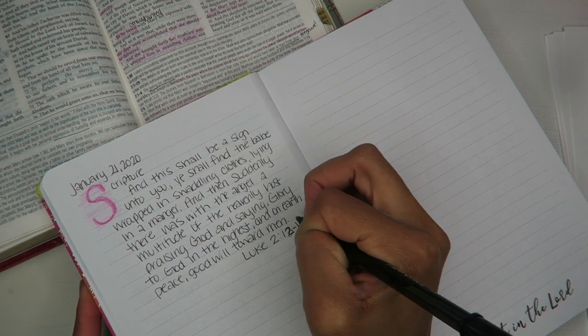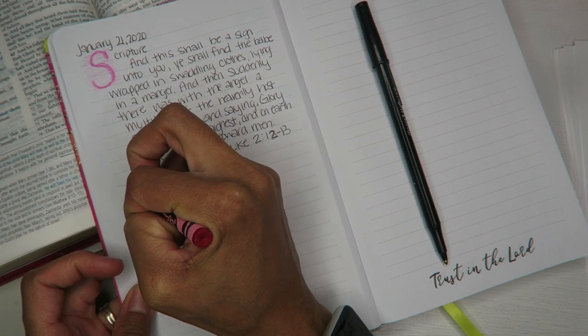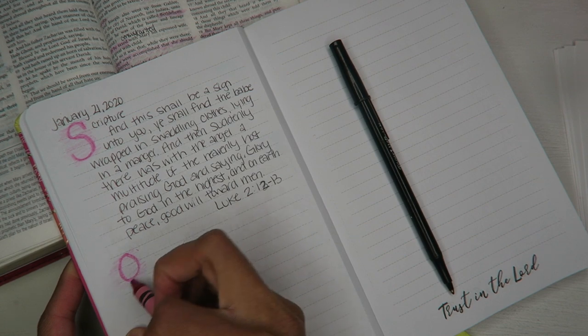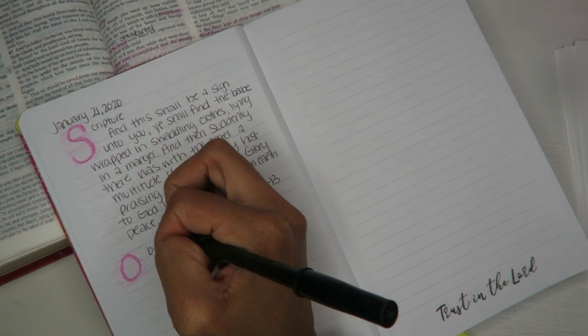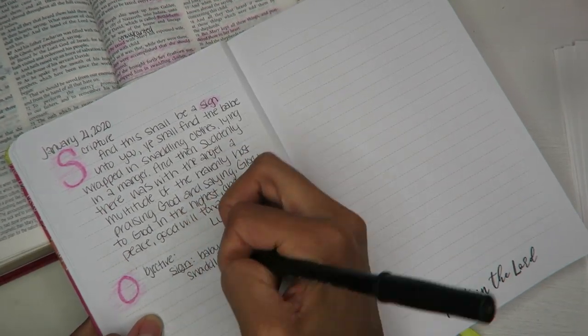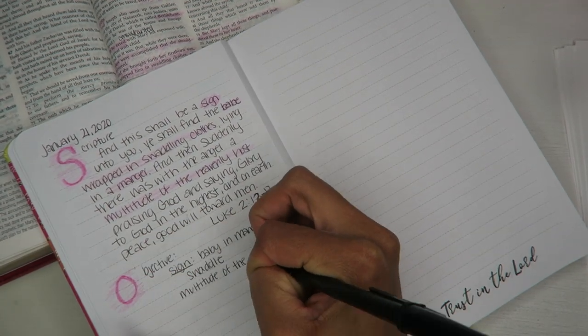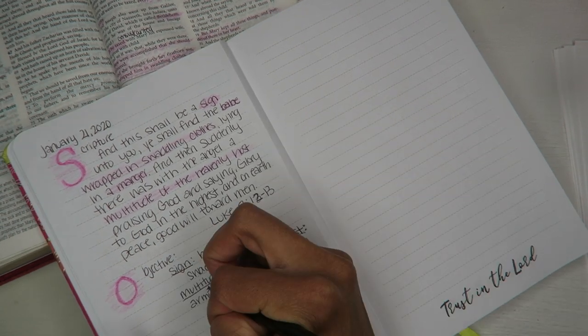I start off by writing the scripture — S stands for scripture. O stands for objective, and objective just means facts. What are the facts about this scripture? I highlight some facts in regards to the scripture that stand out — wrapped in swaddling clothes in the manger, that's the sign. The multitude of heavenly hosts — I want to define that.